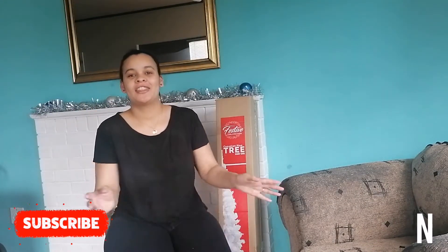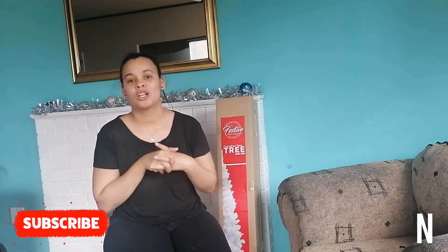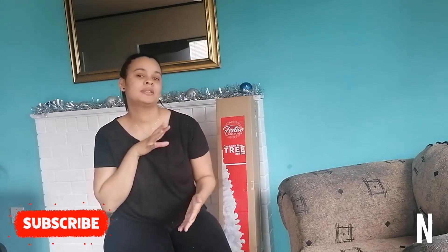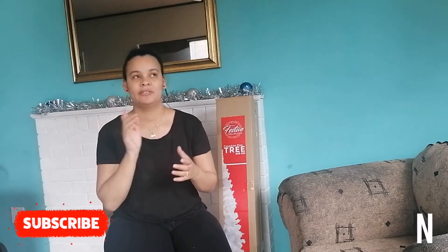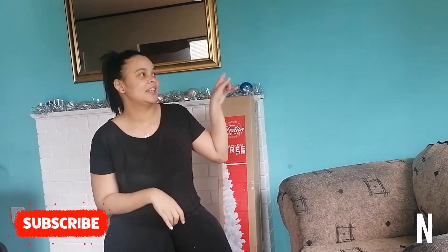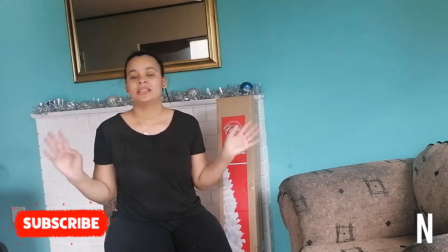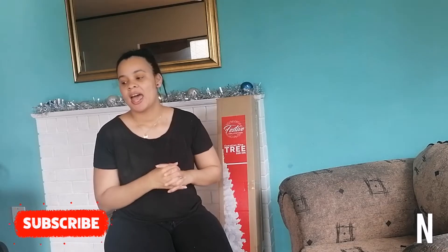Hello everybody and welcome back to another video. Today it's just a quick gecko haul - everything I've got for Christmas this year. I felt like I wanted a new color added in. I was actually giving birth when I found out my husband painted our lounge white and blue, so the ceiling is white and the wall is blue. I thought it would be nice to go with different textures of blues and silvers, even though it is gold.